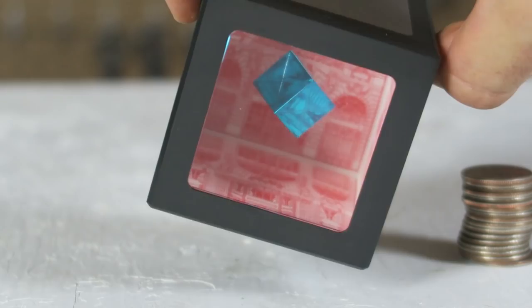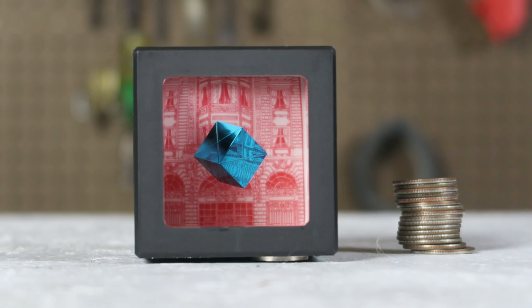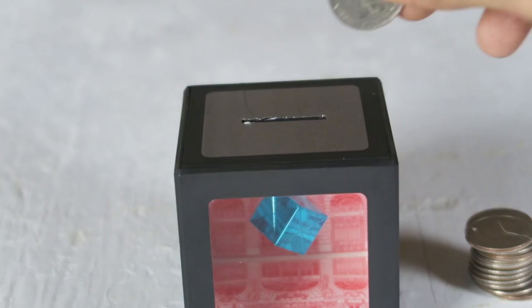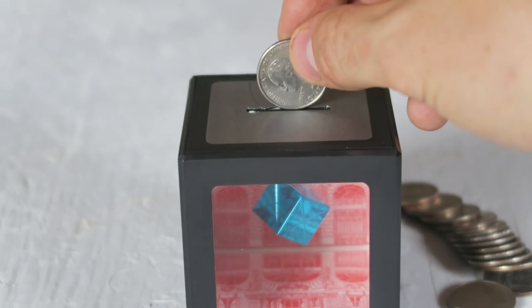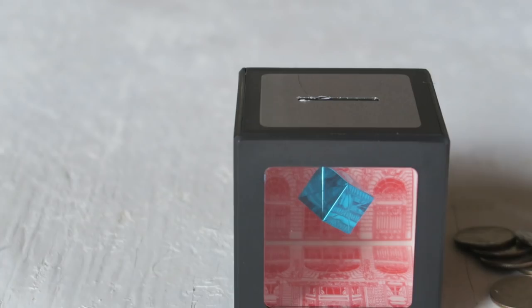Check out this coin bank — you see there's a cube and it looks like it's just levitating. How cool is that? At any corner if I show it to you, it looks like it's levitating. Now let's see what happens if I drop coins in there — boom, they just vanish. That's a really cool design. When you drop a coin in there it looks like it just disappears, and look, that 3D cube is still floating around.